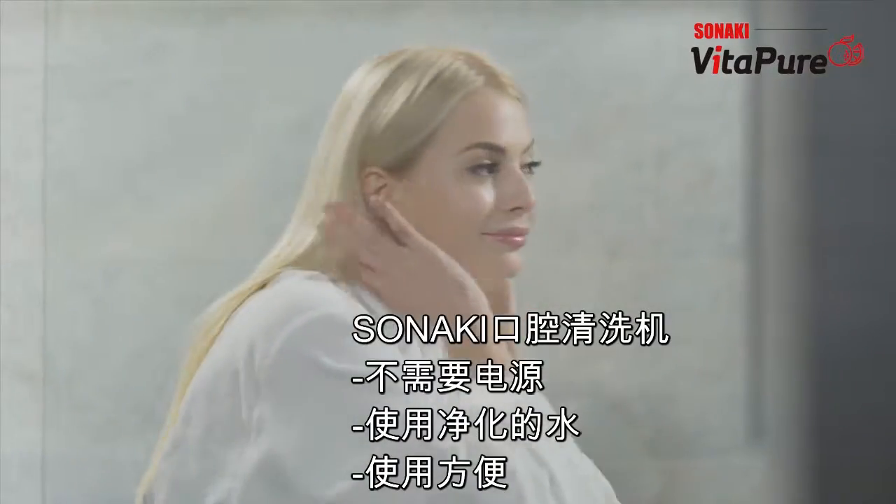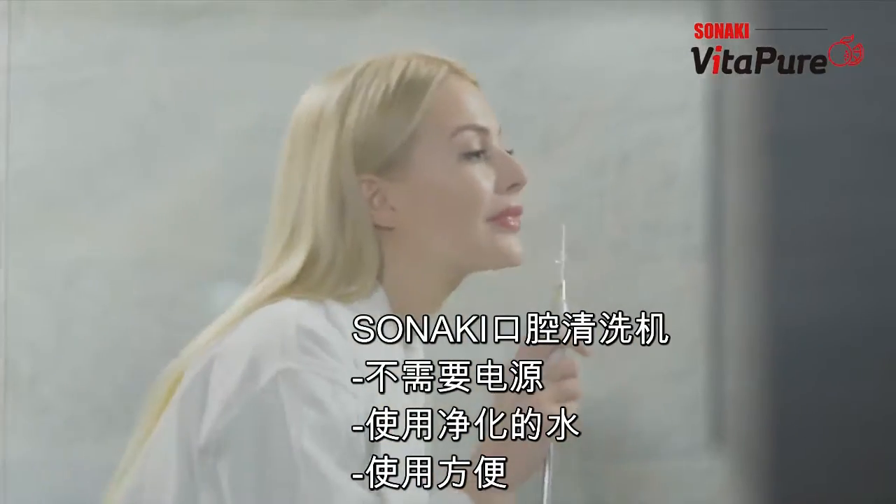When you wake up, do you have morning breath? Start your day with a fresh feeling with the Sonaki Water Flosser.